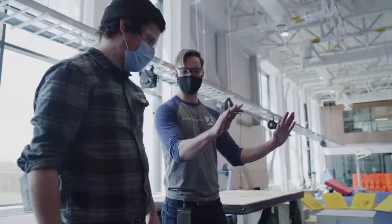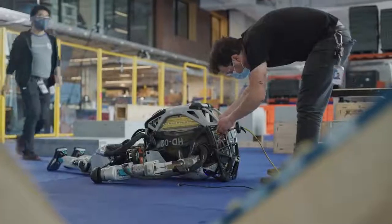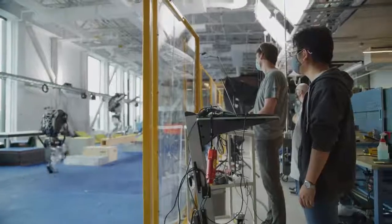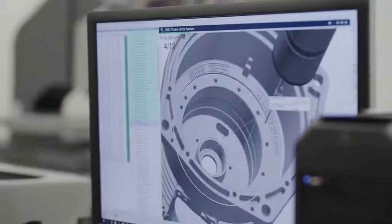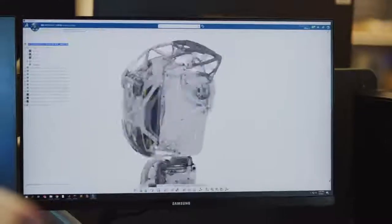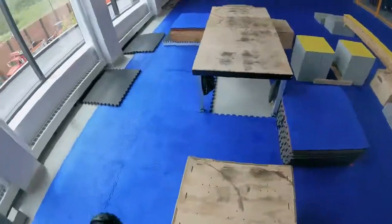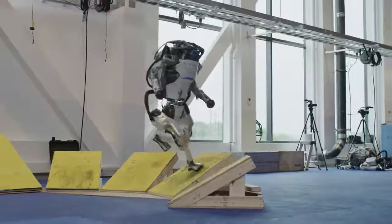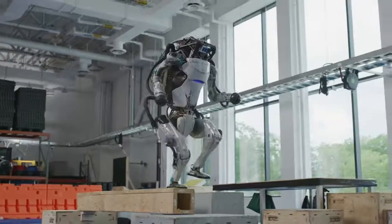Parkour is a useful organizing activity for our team because it highlights several challenges that we believe to be important. First, how do we build a high power density mobile robot capable of extended athletic behavior? How do we design control algorithms that can create a variety of behaviors and control them robustly? And how do we connect perception to action in a way that captures both long-term goals like getting from point A to point B, and short-term dynamic goals like adjusting footsteps and applying corrective forces to maintain balance?